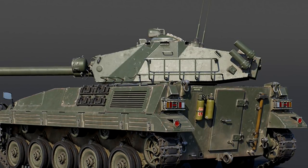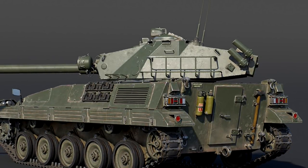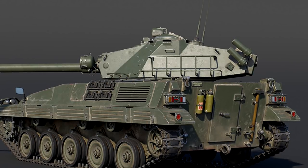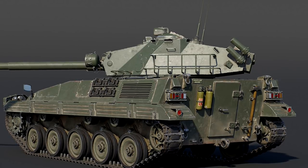It should be completely fine at BR 8.3 as long as it doesn't face too many T-55 AMs, which will be able to deal with its Heat FS due to their actual armor.